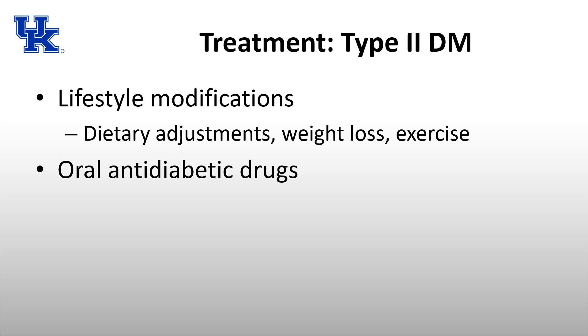For type 2 diabetes, there are more options, at least initially. You can start with lifestyle modifications including dietary adjustments, weight loss, and exercise. Exercise increases cellular sensitivity to insulin, and a weight loss of 10 to 15% of body weight has actually been shown to reverse diabetes in some patients, thought to be due to decreased fat in both the liver and pancreas.